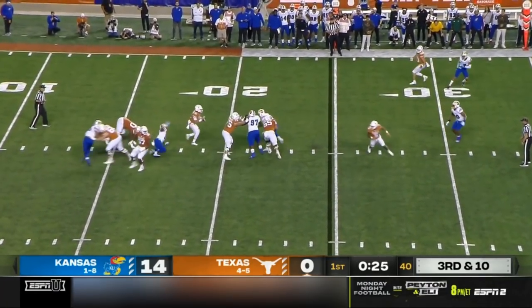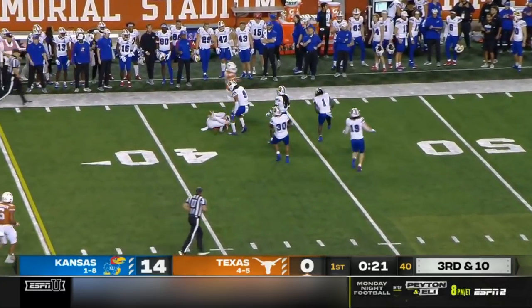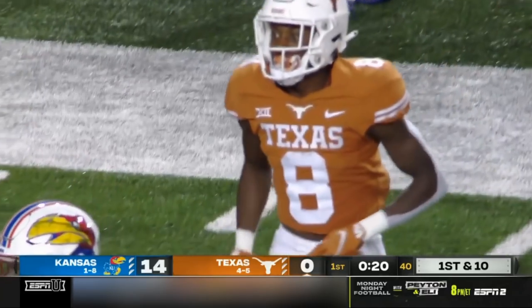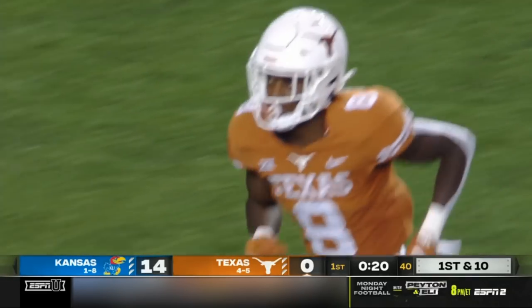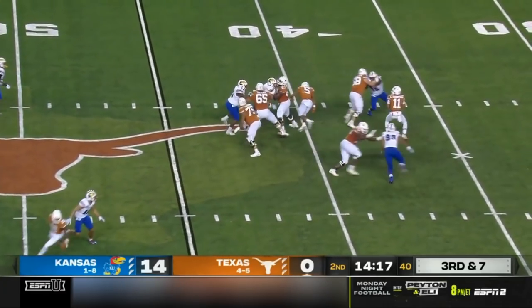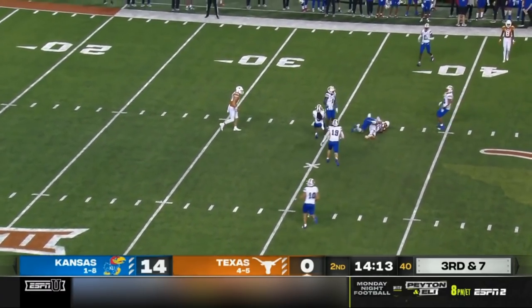Trouble with the snap, pocket collapses, Thompson escapes. Across the middle — Worthy has it for a much-needed first down. Worthy to the 42. Texas will try to execute a little tempo off the ball to get a lack of movement, and that's how he's throwing the football right now — through his progressions. Pass caught, first down Texas.